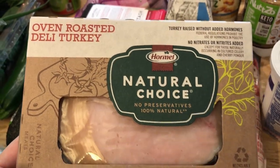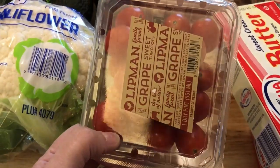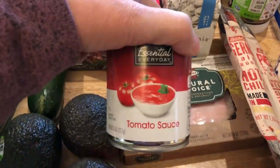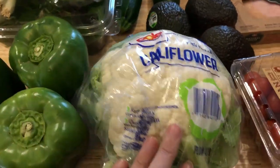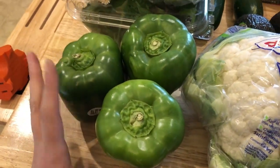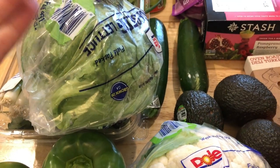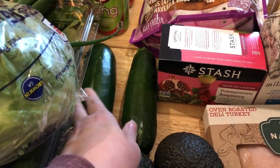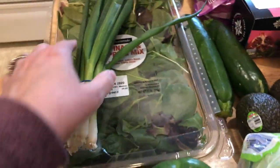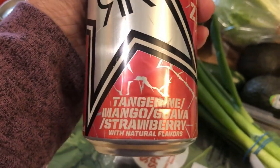I picked up oven-roasted deli turkey for the lettuce wraps, tomatoes for salads and omelets, tomato sauce for the pizza bowls, avocados, cauliflower for the bake, green peppers for the pizza bowls, and iceberg lettuce — I know it's not the best, but it wraps the easiest, like Jimmy John's Unwiches. Also got zucchini and green onions, and spring mix as usual.